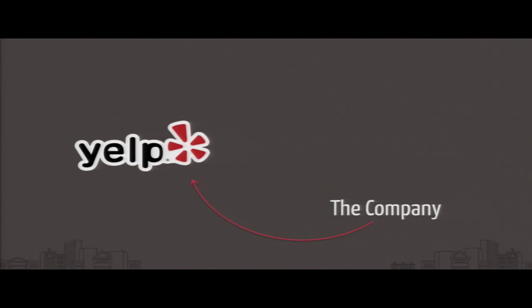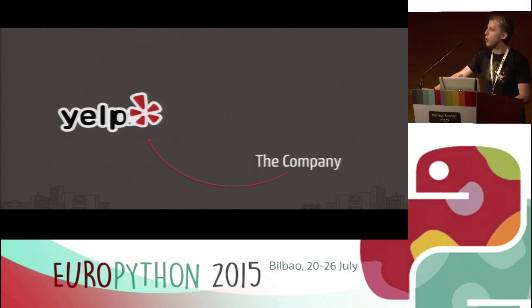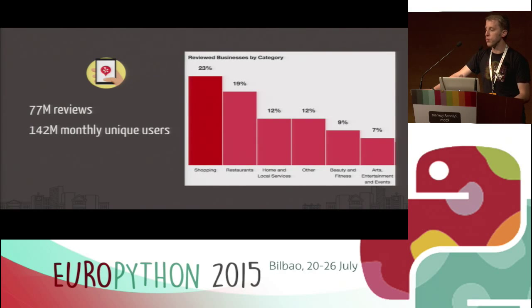Let me give you a little background — make sure you know what Yelp is. Yelp, if you're not aware, is an app or, if you're feeling a little old-fashioned, a website where you can go and basically figure out what local businesses near you are really good at what they do. It's not a small number: we have about 70 million reviews and 140 million monthly unique users. Most of you might associate Yelp with restaurant reviews, but shopping is actually our largest category, and our goal is to make sure that if you can find a business on the street with a storefront, it's on Yelp.